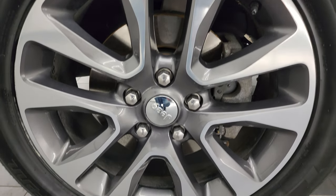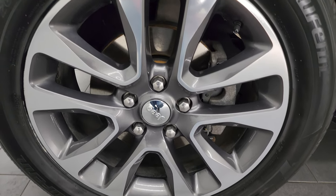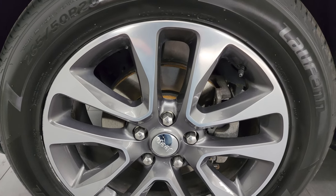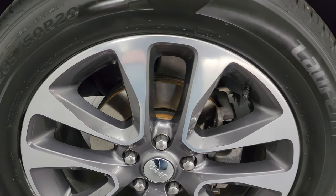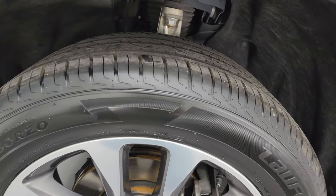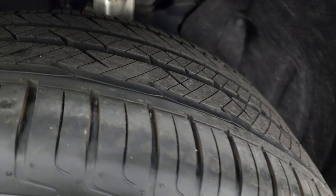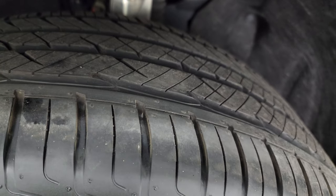This one has the 20-inch painted and polished aluminum wheels. They are in really nice condition for having as many miles on this vehicle as they do. I didn't see any major scuffs or scrapes, and it has brand new Laufenn S FIT AS tires — these are 265/50R20s. We put those on during our safety inspection; they still have the little wear knobs on there.